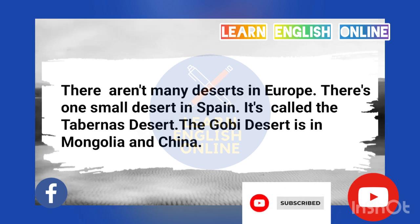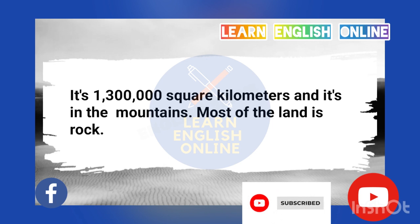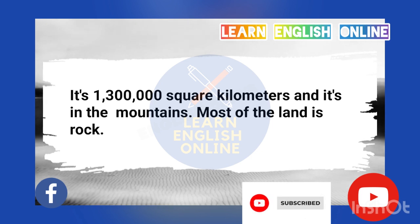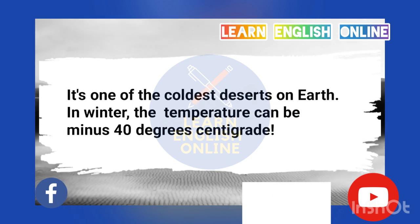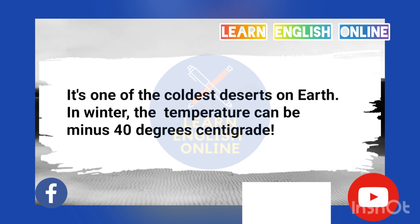The Gobi Desert is in Mongolia and China. It's 1,300,000 square kilometers, and it's in the mountains. Most of the land is rock. It's one of the coldest deserts on Earth. In winter, the temperature can be minus 40 degrees centigrade.